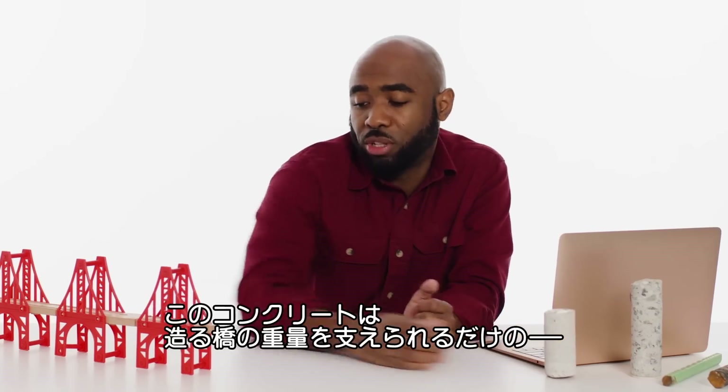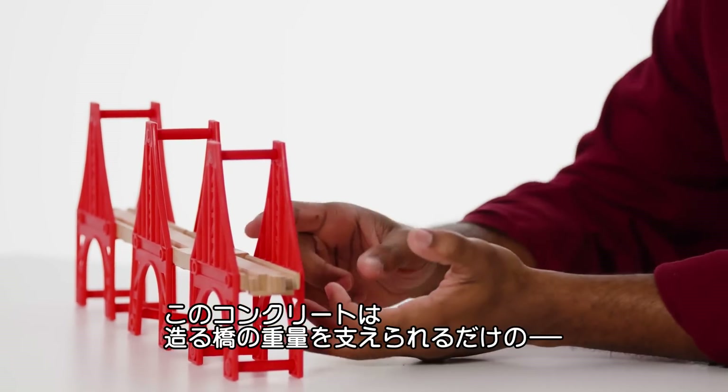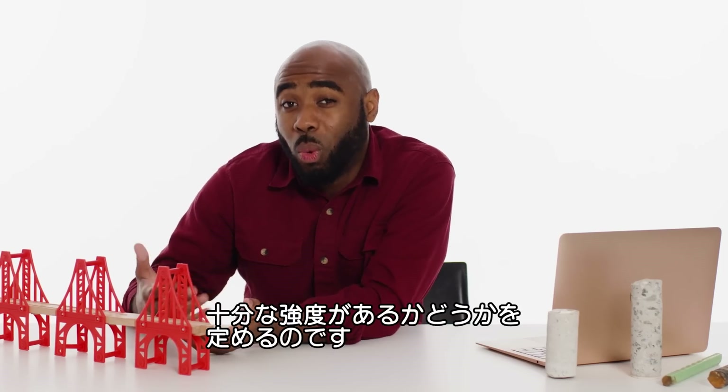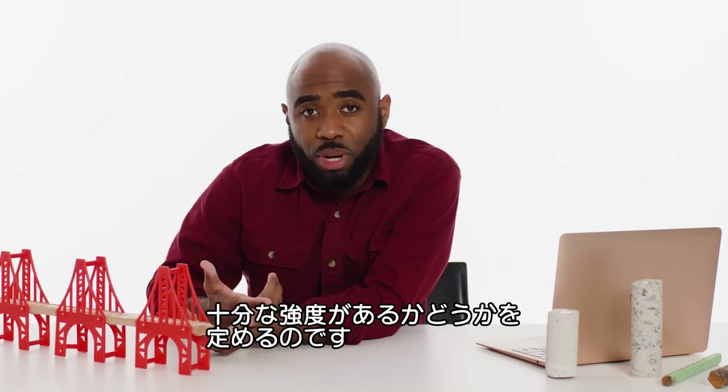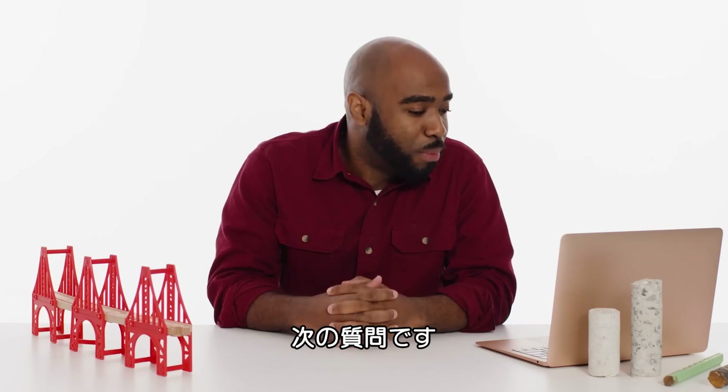We then come back to our structure — our bridge — and determine if that concrete is strong enough to hold up the weight we're expecting the bridge to experience. In other words, it's a lot of math.